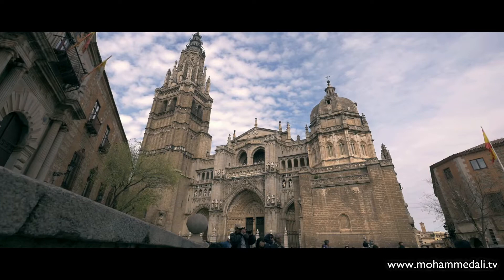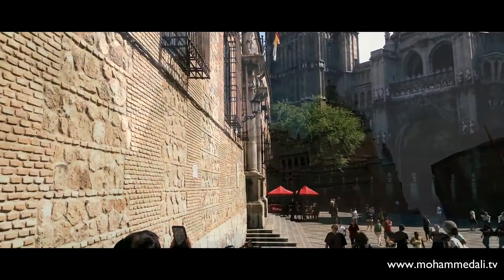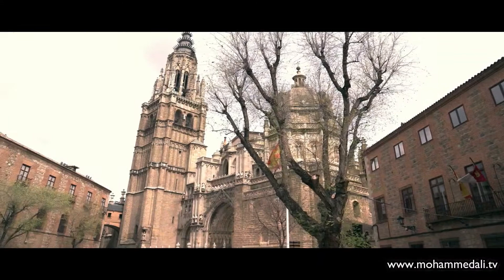And here we have kept for you my best cinematic scenes of this beautiful medieval gothic-style cathedral of Toledo. Especially look at the oldest of the cathedral's magnificent artistic stained glass pieces, the rose window above the Puerta del Relo.